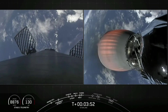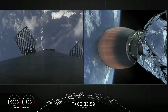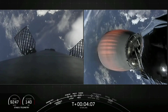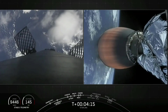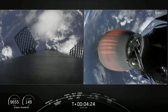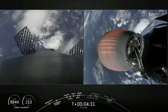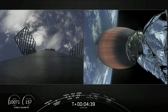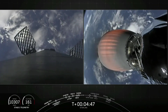Bermuda acquisition of signal, continuing nominally. While the second stage is continuing to do its job, the first stage is making its way back home to Earth. In the next few minutes it will be executing two burns. The first is the entry burn, where three of the Merlin engines at the bottom of the first stage will light up and begin to slow the stage down as it re-enters the upper part of the Earth's atmosphere. The second burn is known as the landing burn — a single engine burn that will bring the vehicle speed down rapidly in order to make a soft landing on the drone ship.